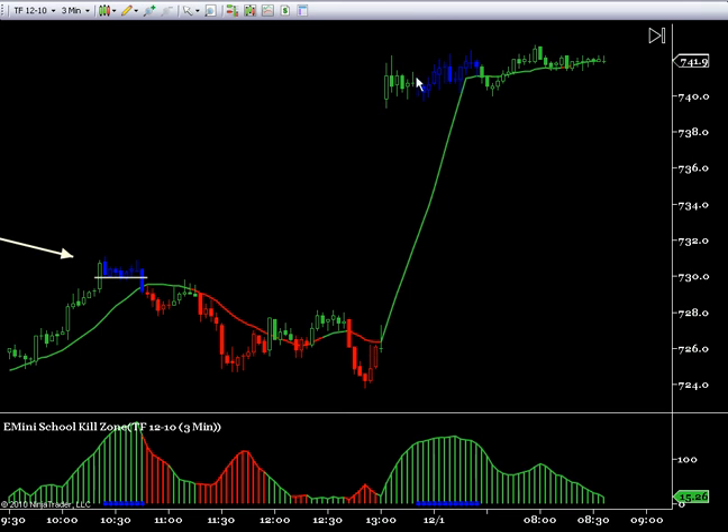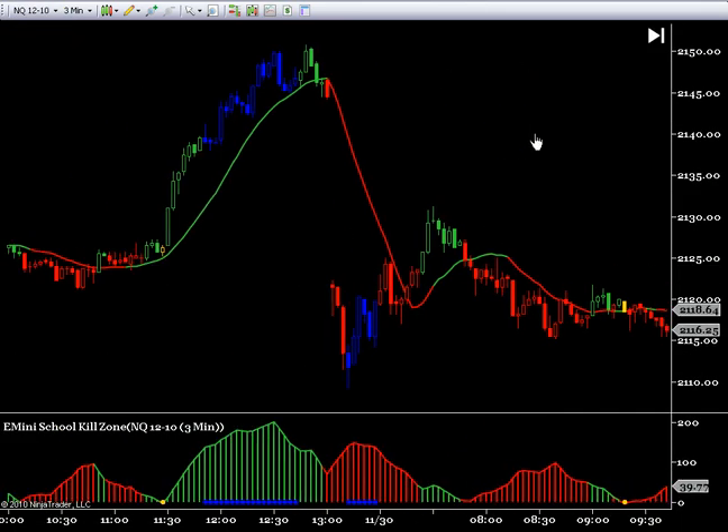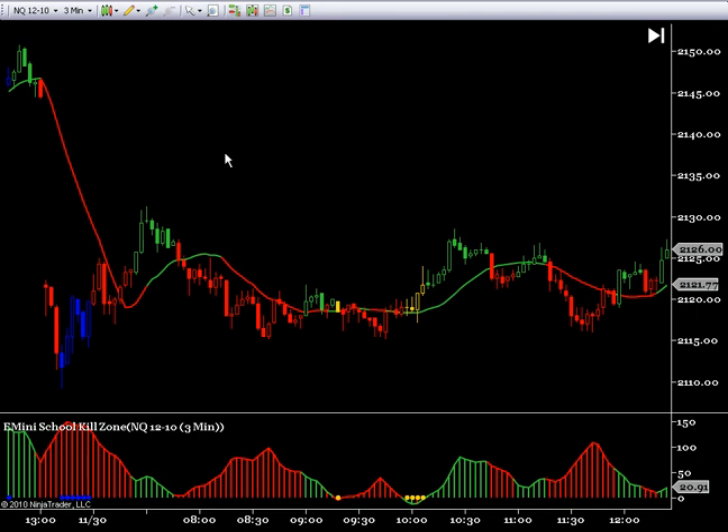Looking at today: we basically gapped up with blue bars here, and not much has happened since. Looking at the NQs quickly — same thing this morning, blue bars up here, same thing as Russell. Blue bars at this low from yesterday. So not so much interested in shorting back down to it, because the result is most likely support, and the bigger pattern is still up — nothing is broken.